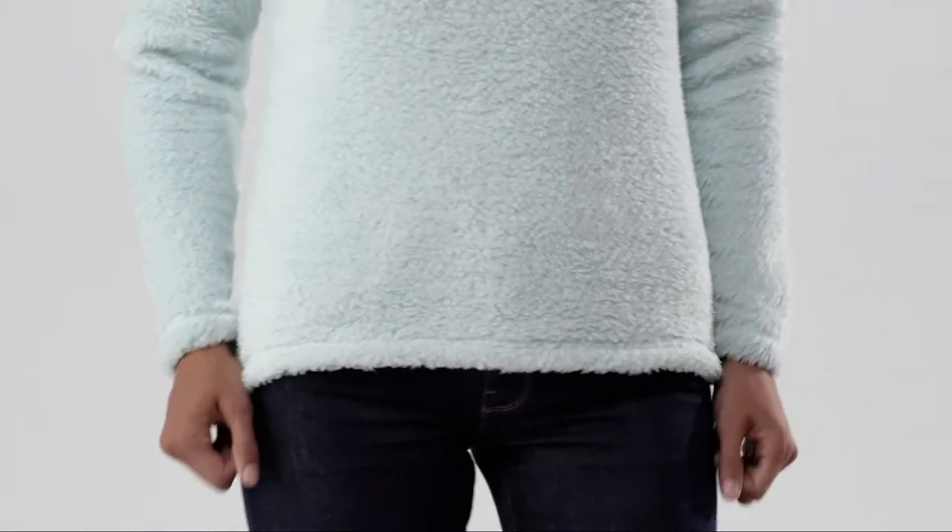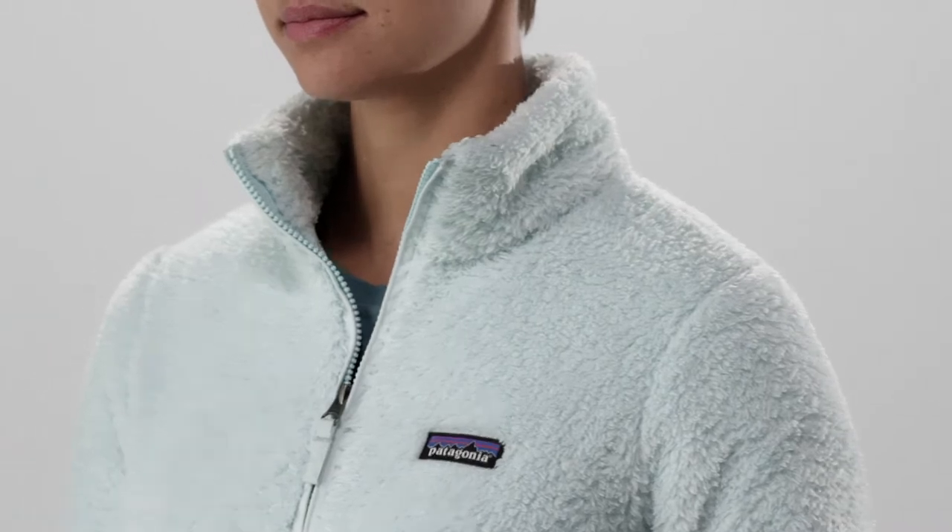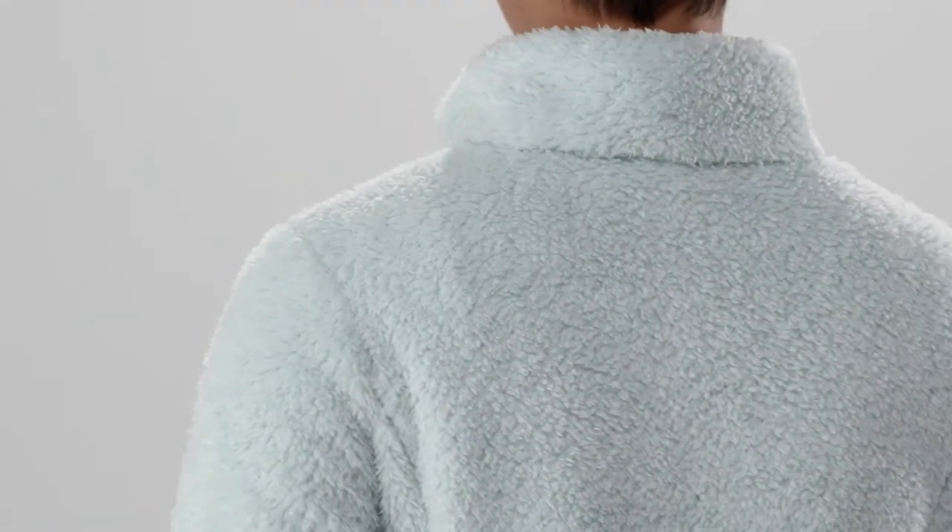A hip length provides great coverage. Wonderfully warm, delightfully soft, and refreshingly simple. Cozy up in our Women's Los Gatos Quarter Zip.